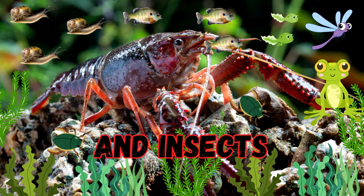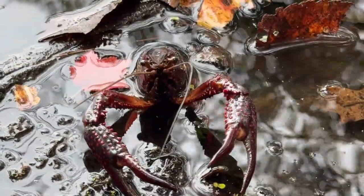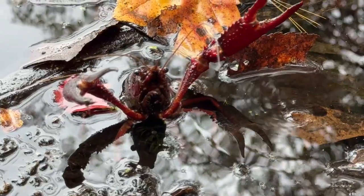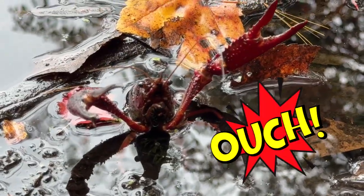Their diet: they feed heavily on snails, fish, amphibians, and plants. They are highly aggressive to the native crayfish. They have powerful pincers and can deliver a nasty pinch equal to 25 to 45 pounds of pressure.